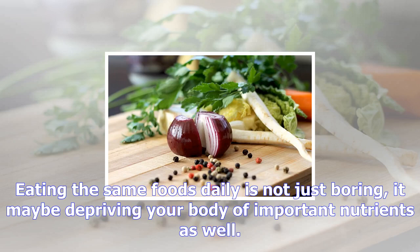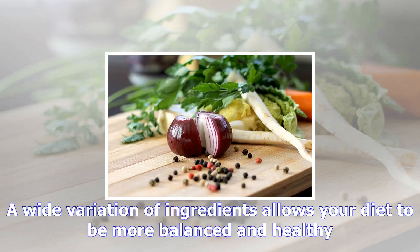Eating the same foods daily is not just boring — it may be depriving your body of important nutrients as well. A wide variation of ingredients allows your diet to be more balanced and healthy.